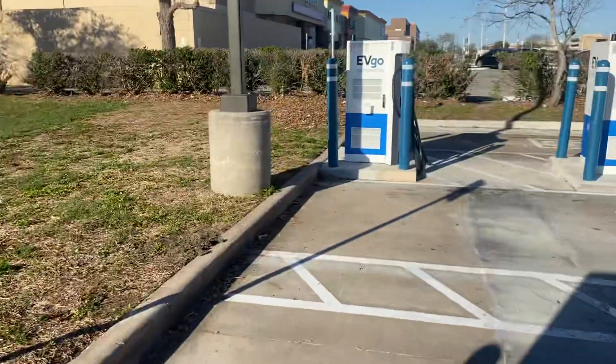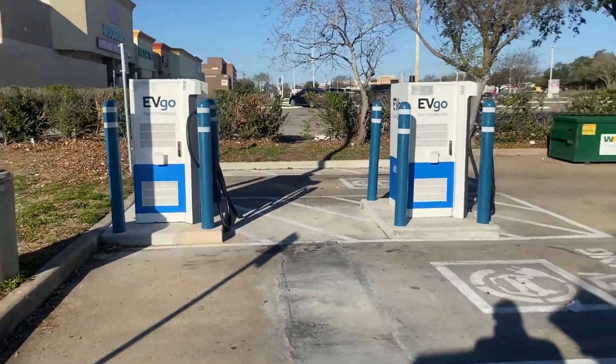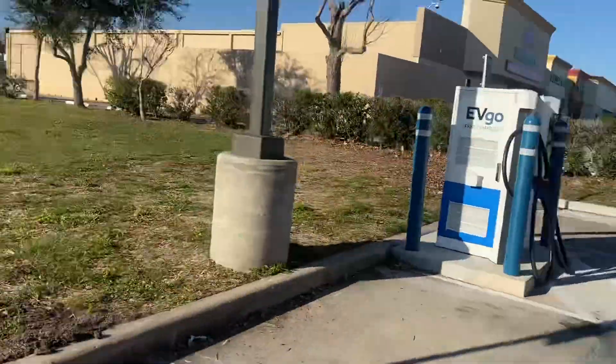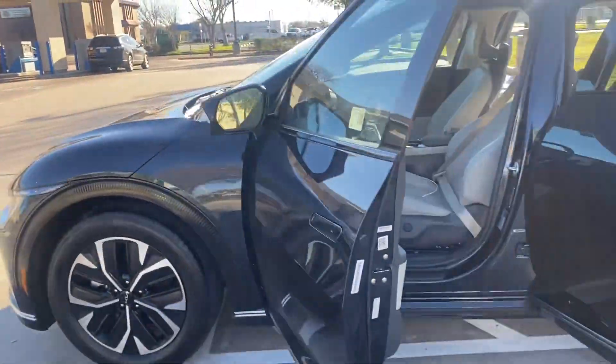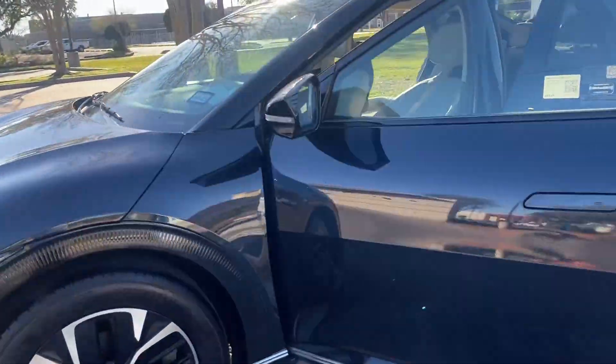The charging stations in Texas are not really that great at all — they're too far apart from each other and most of them don't work.